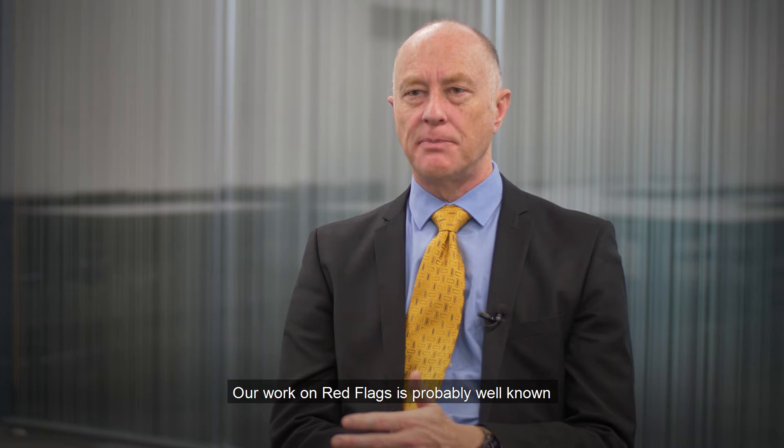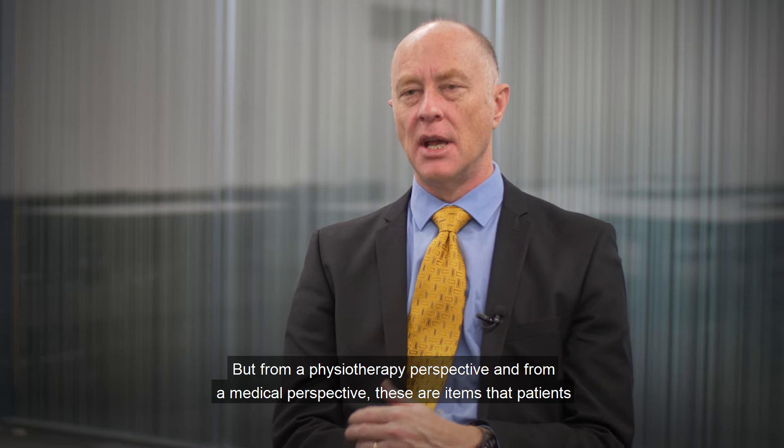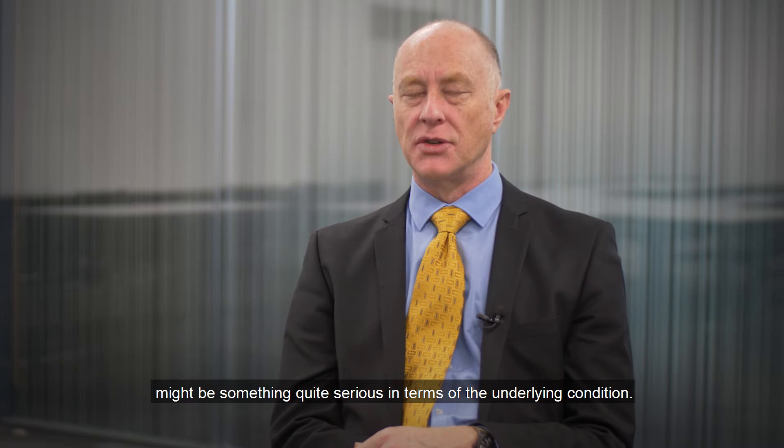Our work on red flags is probably well known nationally. Red flags might sound abstract, but from a physiotherapy and medical perspective, these are items that patients talk about or tests that physiotherapists can perform which indicate that there might be something quite serious in terms of the underlying condition.